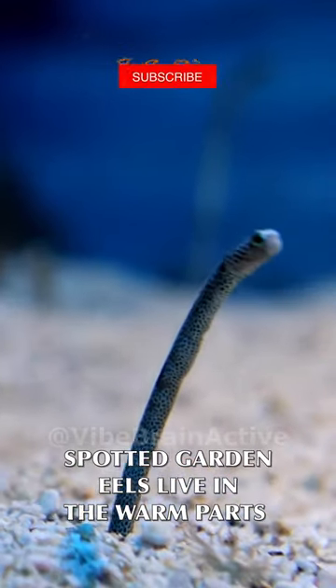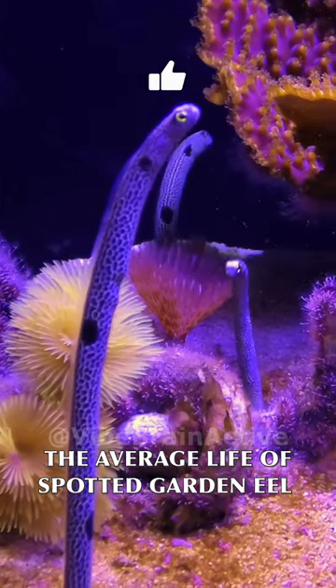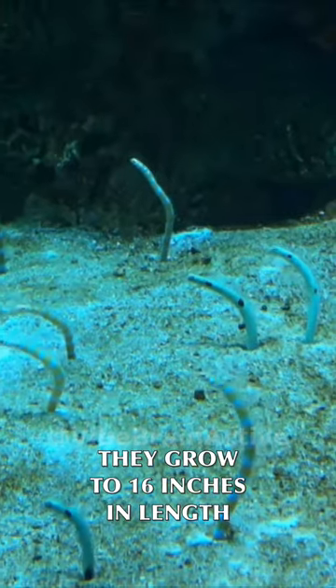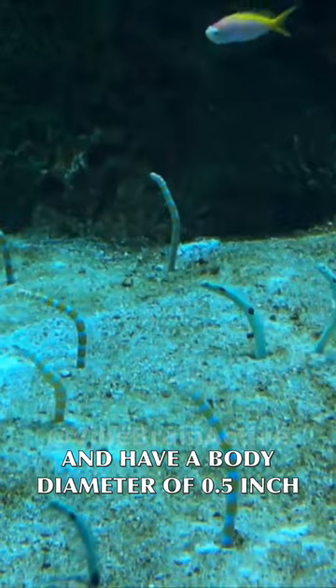Spotted garden eels live in the warm parts of the Pacific Ocean and the Red Sea. The average life of a spotted garden eel is 35 or 40 years. They grow to 16 inches in length and have a body diameter of 0.5 inch.